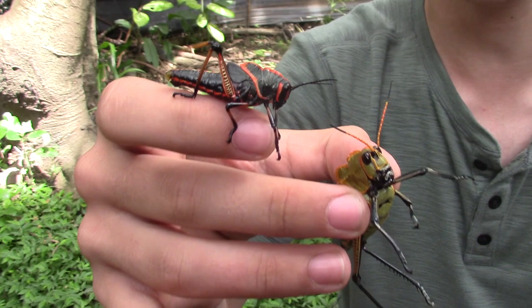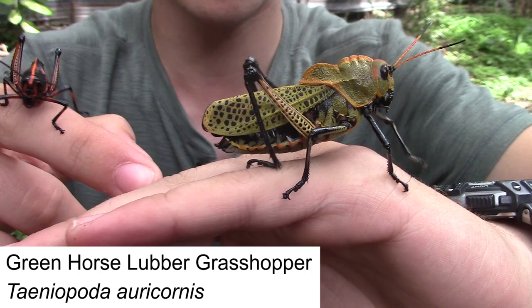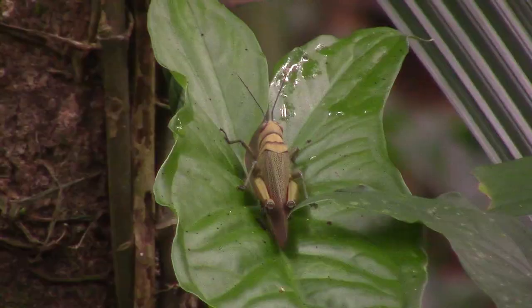Here we actually have our first invertebrate captures of the trip — these two little grasshoppers. We're not sure exactly which species they are right now, but we'll put it on screen once we do know. These are very common; we're right here in a little restaurant and we've been seeing a ton of these guys just around the grounds.